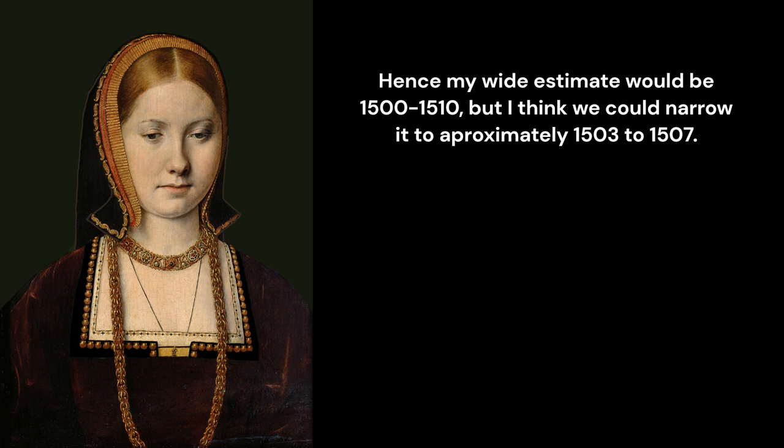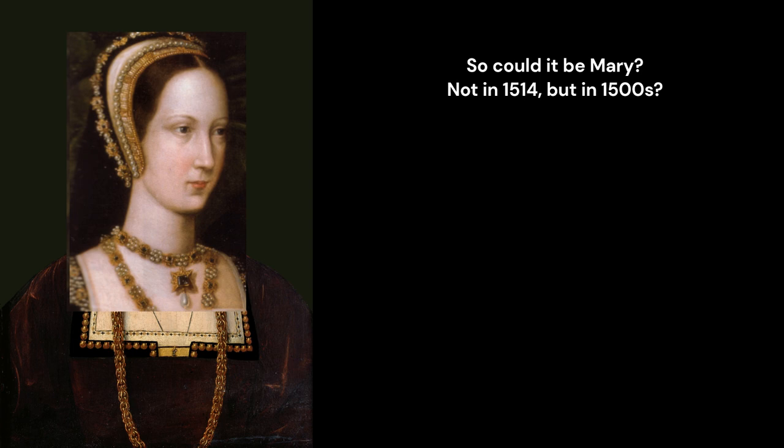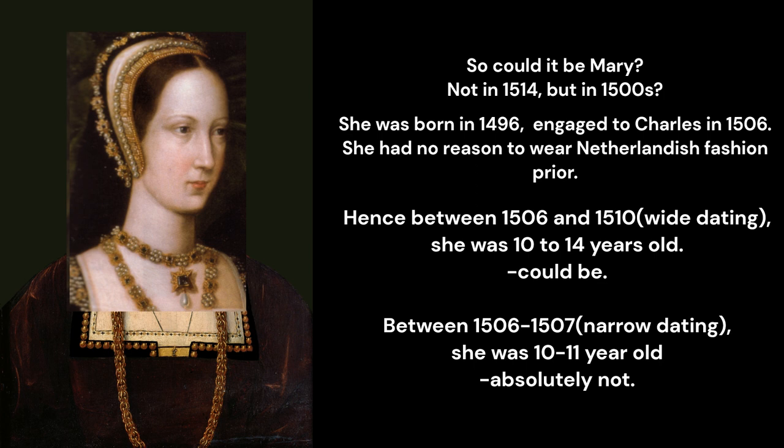You're welcome to disagree, but please do so with evidence other than period records saying Mary Rose was painted in 1514. If she was, this is not that portrait. So could it be Mary? Not in 1514, but in the 1500s. She was born in 1496 and engaged to Charles in 1506, so she had no reason to wear Netherlandish fashion prior to that. Between 1506 and 1510 she was 10 to 14 years old — possible. But between 1506 and 1507 she was only 10 or 11 years old, and it couldn't be her. But let's not forget our other candidates.